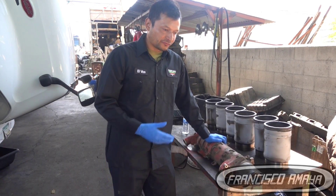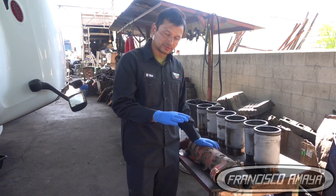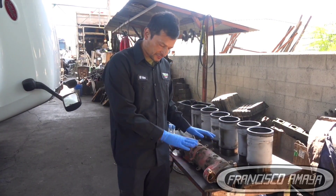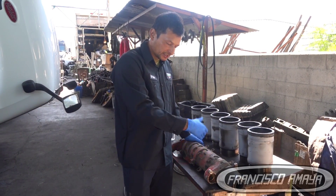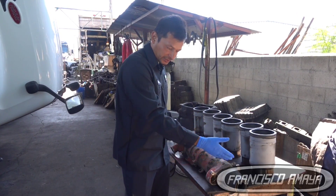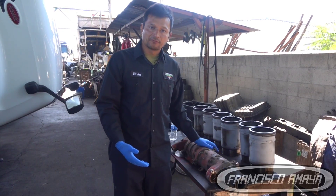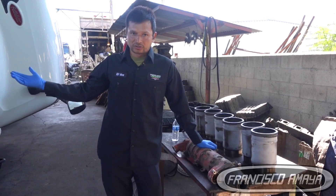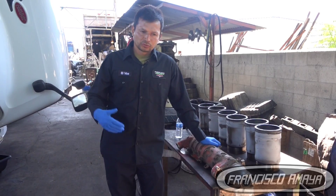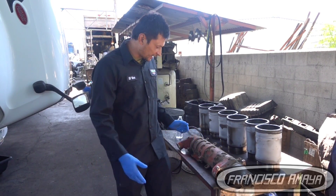It is very important to address this because it is a very common problem for diesel engines. It doesn't matter what kind of engine you have — Detroit, Paccar, Cummins, Volvo — they all have similar problems with EGR coolers. EGR coolers go bad and start leaking coolant into the exhaust. To understand how this works, we need to look at the truck and the system so you can see why and how it happens.